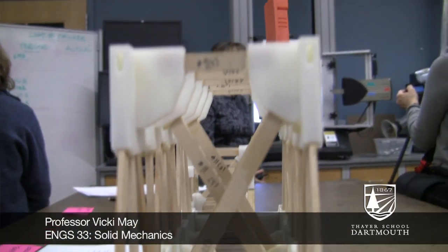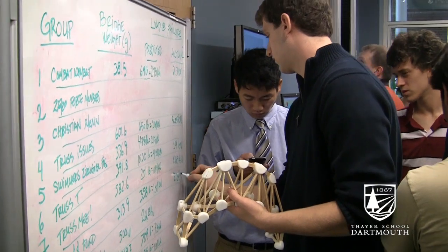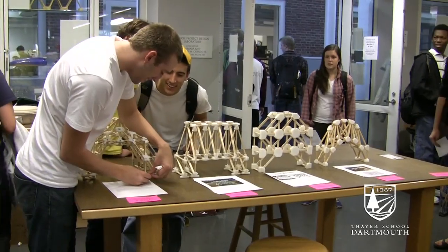The class is Engines 33, which is an introductory solid mechanics course. It's a tradition that they build a bridge. It brings in a lot of their different skills, so they have to do analysis — specifically, they have to learn how to do analysis on a truss. This year I chose to have them just do a truss bridge.